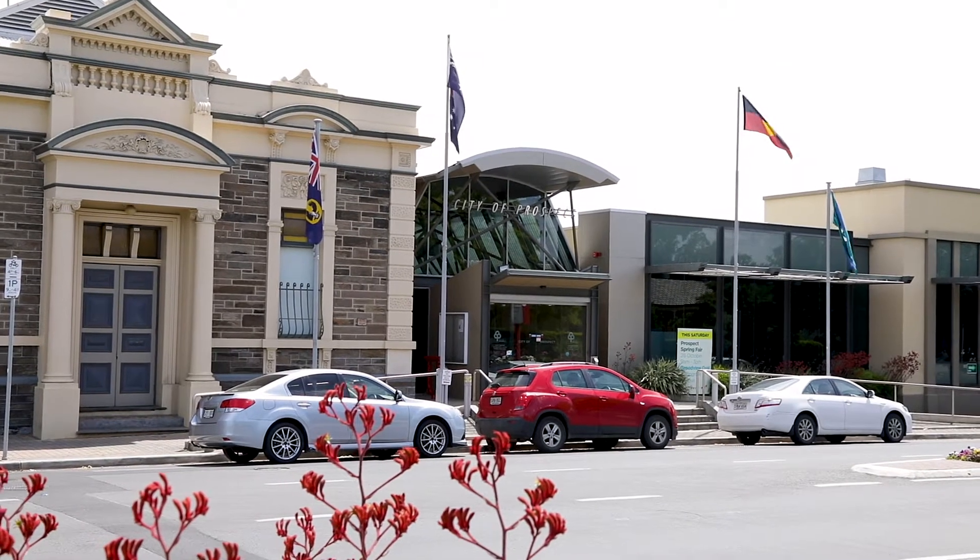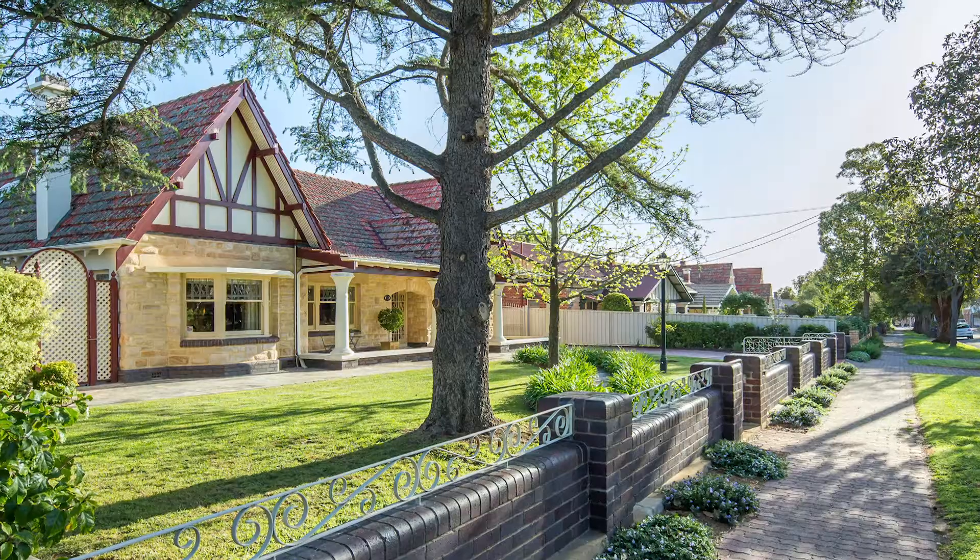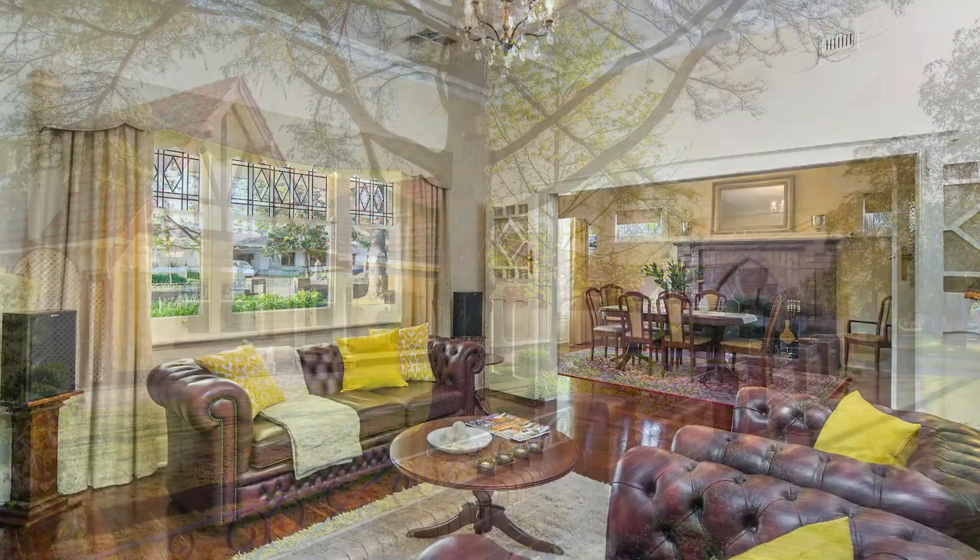Throughout the suburb there's a real great mix of character homes, but often they're $800,000 to a million dollars. This is an opportunity to get a first home buyer priced property within this fantastic, prestigious suburb.